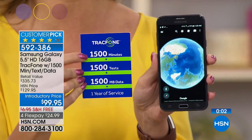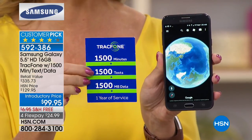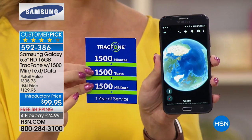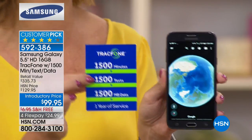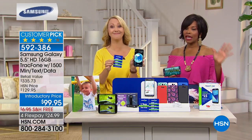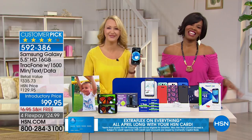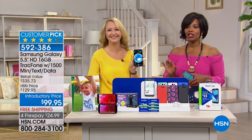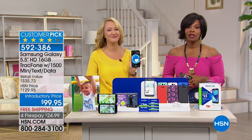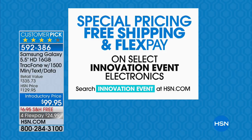Keep in mind what you're getting: the most minutes we've ever offered — 1,500 minutes, 1,500 text messages, and 1,500 megabytes of data. You can use Wi-Fi whenever you're within range of a hotspot, so you're not even using data on Wi-Fi, meaning this package could last an entire year. Item number 592386 — choose your case color and your brand new phone will arrive in about a week to ten days.